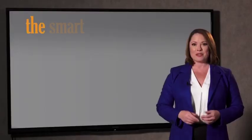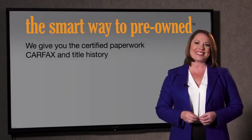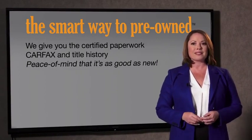The best thing I like about Smart Way to Pre-Own, besides the great price I got, is that I know I bought a good car. Why should you worry if the odometer's been rolled back or you're the victim of a salvaged or rebuilt vehicle, or worse, a washed title? We give you the certified paperwork, along with the Carfax and the title history, providing you with the peace of mind that your certified pre-owned is as good as new.